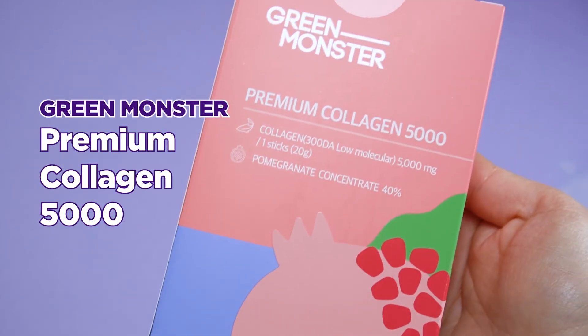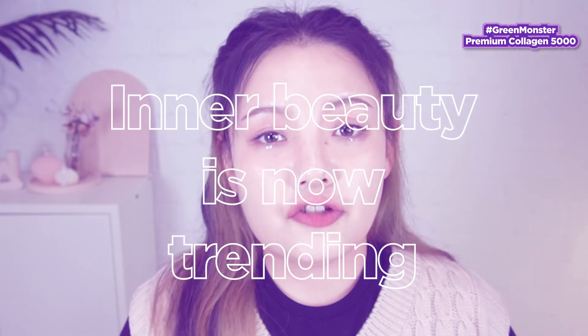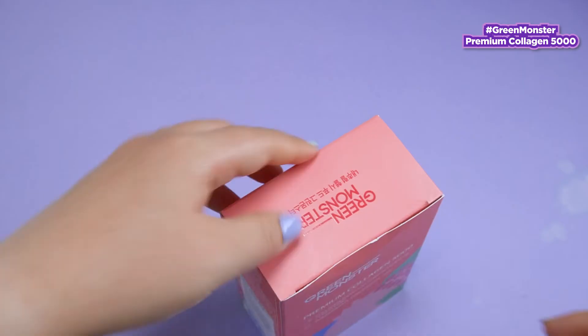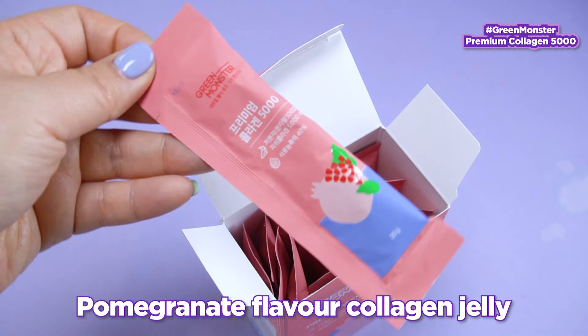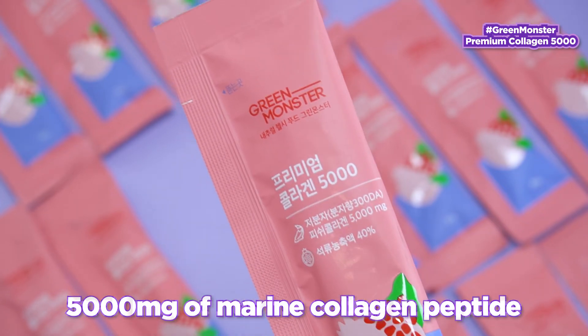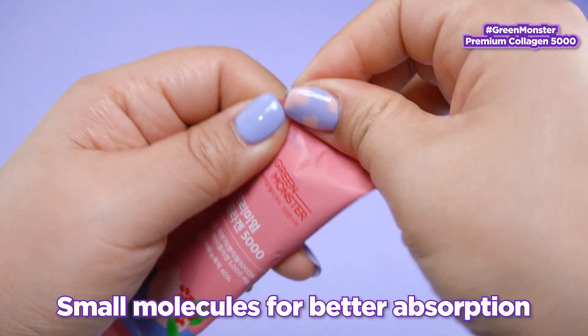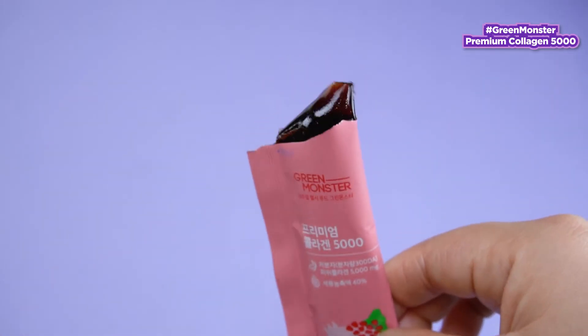The last product I'm going to introduce is Green Monster Premium Collagen 5000. We have talked about products that we can apply on the skin, but what extra things could we do? Inner beauty is trending in Korea — taking care of inner body health to see the effects outside as well. The Green Monster Collagen Supplement is in a jelly form with a sweet pomegranate flavor. It contains 5000mg of marine collagen peptide, which has very small molecules to allow the body to absorb it a lot more effectively. What a simple way to take collagen even on the go — and not to mention, it's delicious too.